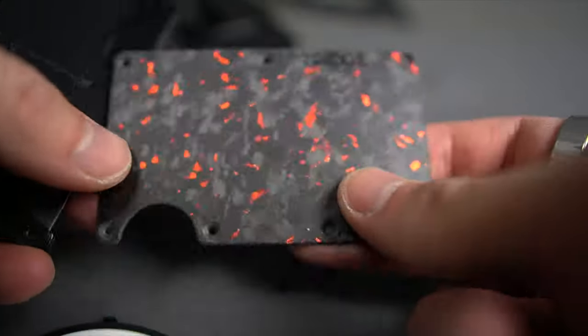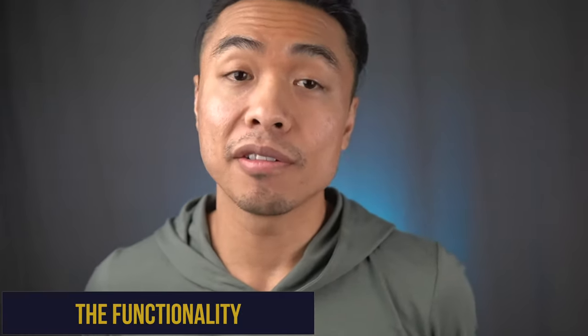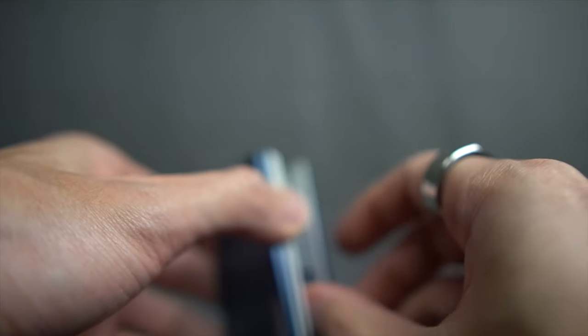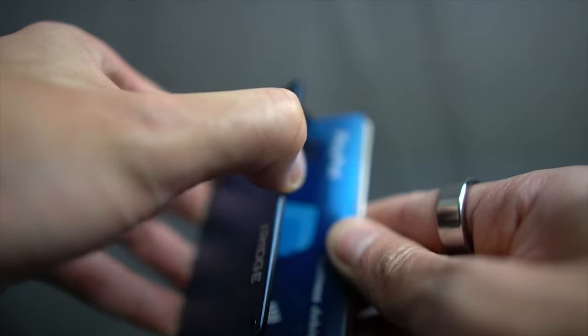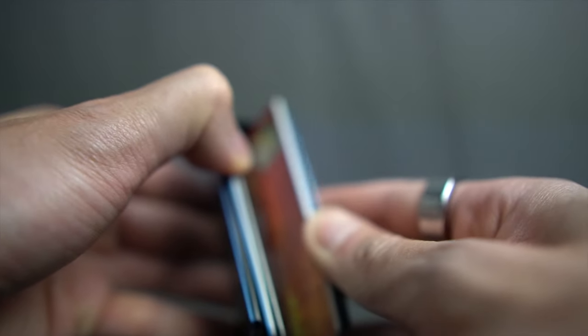The Ridge wallet is constructed with seven different screws that you can easily remove to swap the elastic band for a money clip or switch out a design plate. With its clean minimalist design, the Ridge — like many wallets of its kind — makes compromises on functionality, and this is one of the biggest criticisms against it. The card storage is compact but not as secure as some other wallets, and there's no mechanism for organizing individual cards.